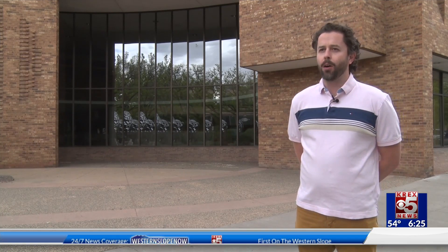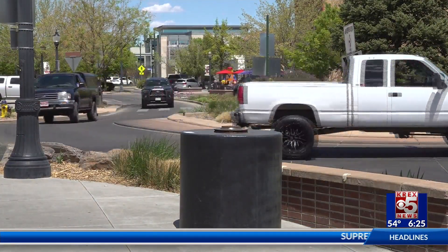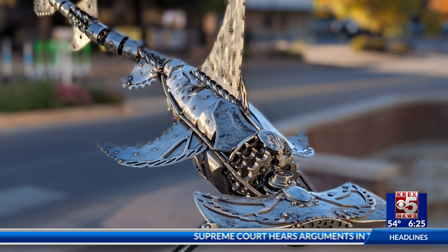That particular sculpture is part of the temporary exhibit. Every year in October we switch those out. After disappearing sometime last weekend, Goh says out of the blue the hammerhead shark mysteriously resurfaced Thursday morning.